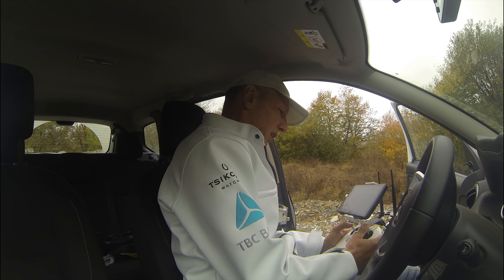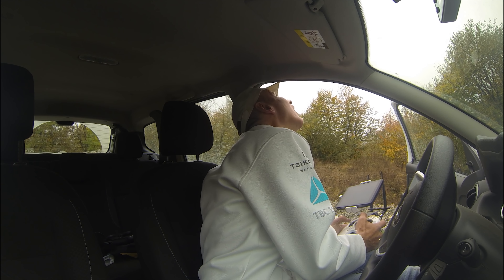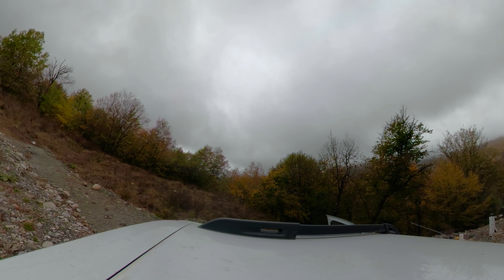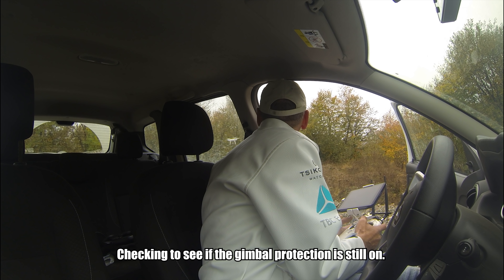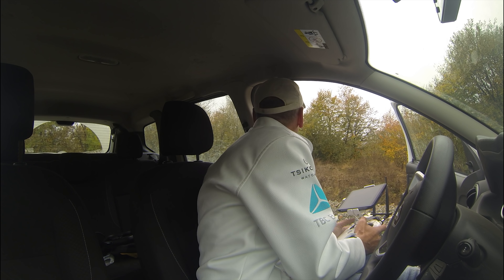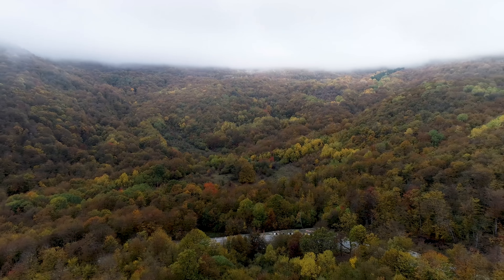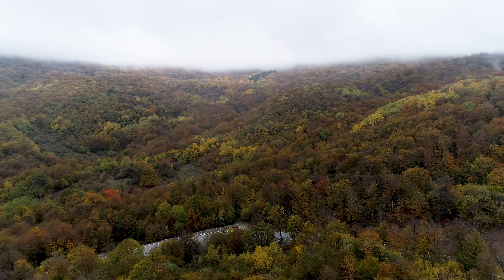This is what I want to film — all these yellow trees. This is awesome. So I have to see if I can get a shot like that.